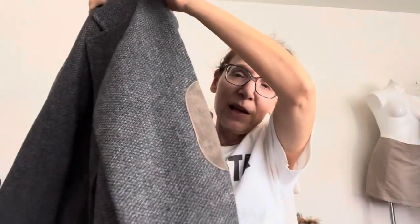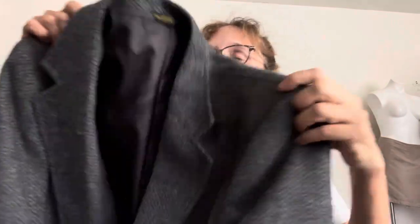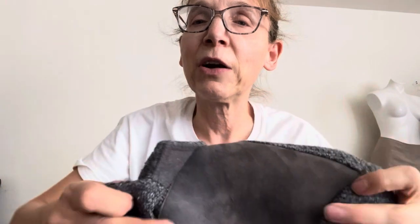My friend actually found this and gave it to me. It is Levi's western wear — it's a very very scratchy wool. She gave it to me because she couldn't find the size. I did find the size but she said I could keep it anyway. It's got faux suede elbow pads — very Dallas, the TV show.